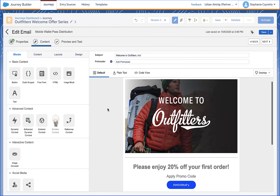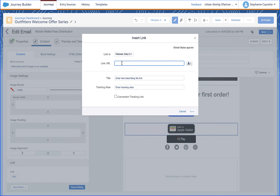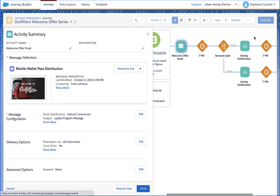Cory first created a personalized mobile wallet coupon in the Airship platform and generated a link to the coupon. This link is added to the Salesforce-powered welcome email and will be unique for each recipient.